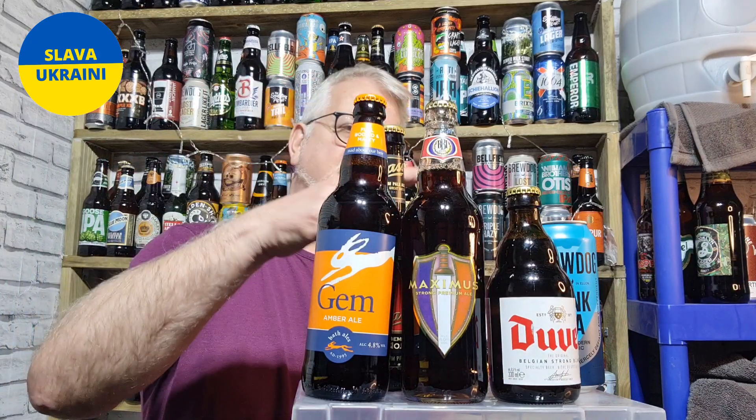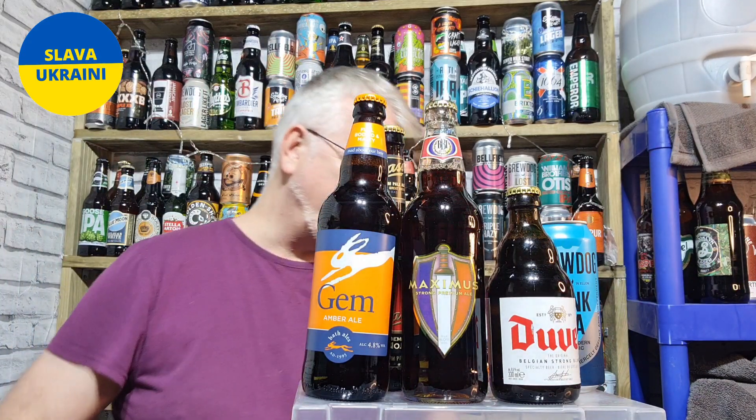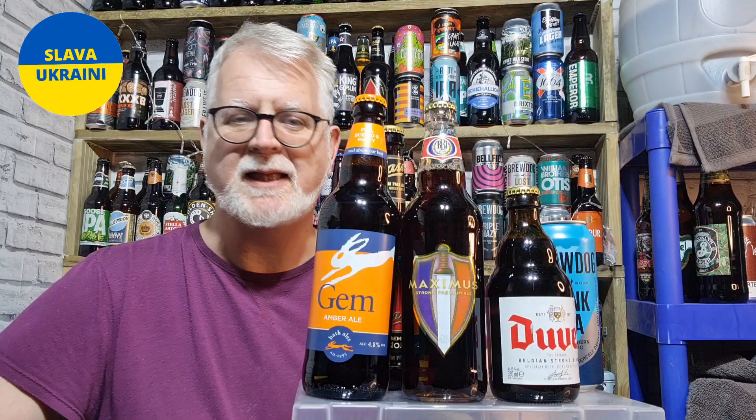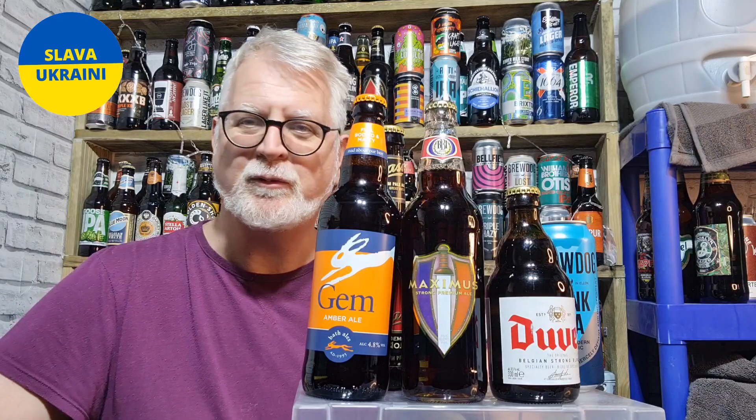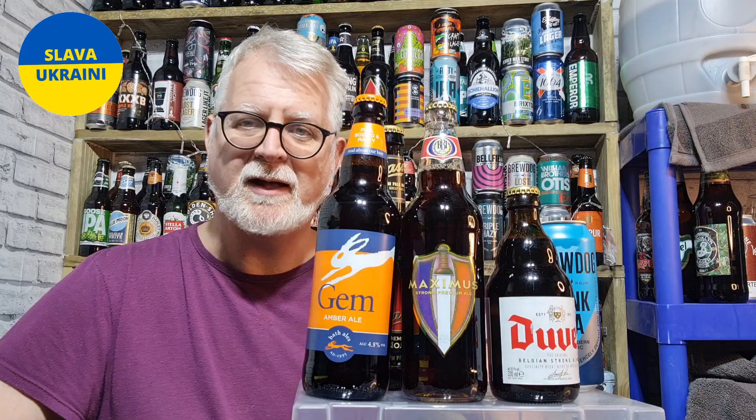So that's it — that's 1, 2, 3, 4, 5, 6, 7, 8... technically 9 beers there for £8.65. So that's less than a pound a beer on average, which is decent — it's absolutely cracking value.